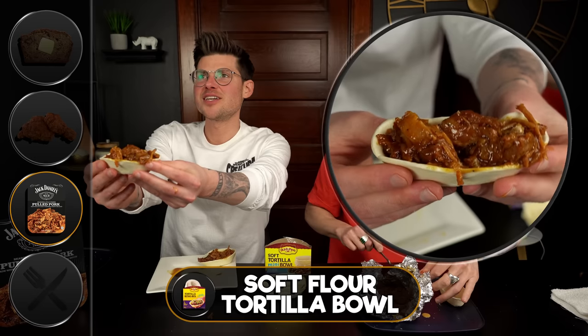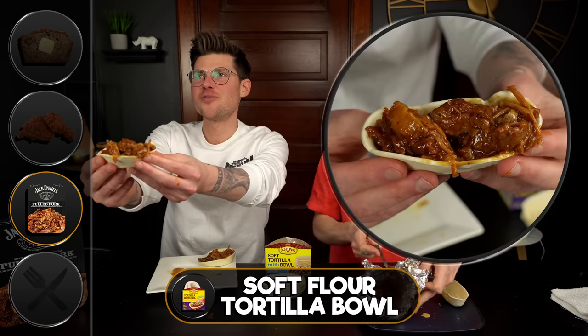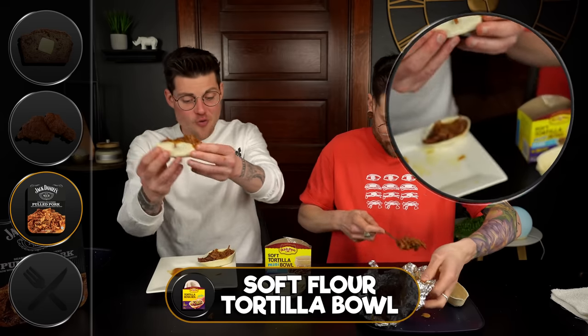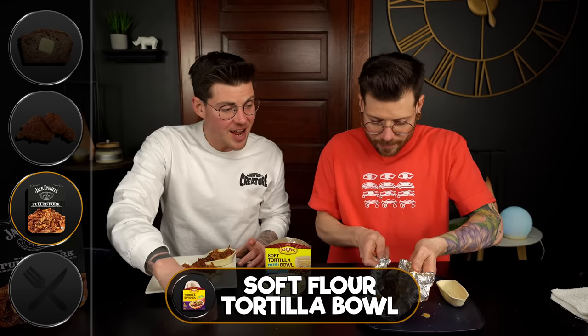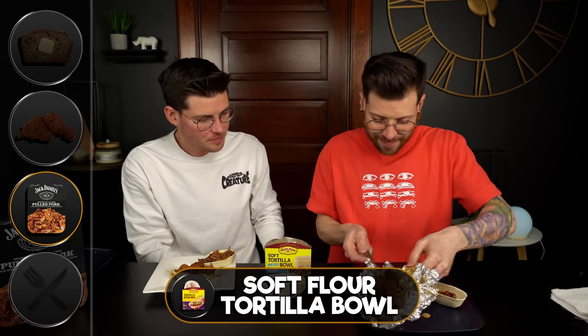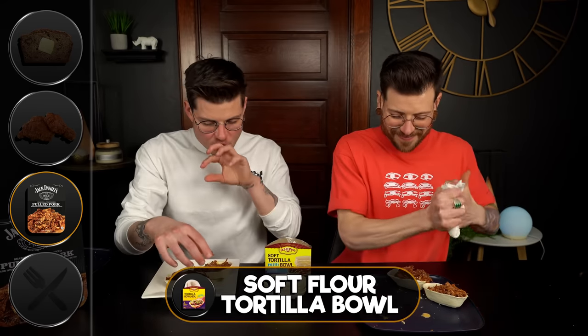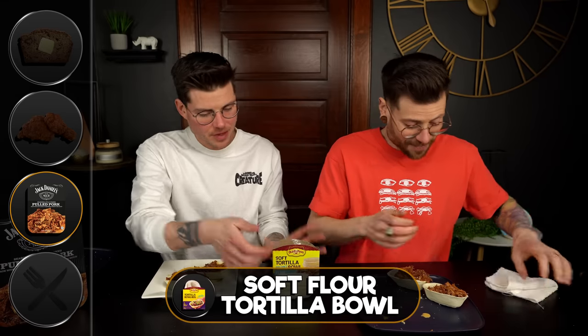That's the Jack Daniel's barbecue pulled pork inside the tortilla. This thing is ripping hot — that aluminum foil really kept it warm. Now that we're all assembled, we can give this thing a shot. I think this is going to work really nicely. It sounds fantastic. Let's try it.